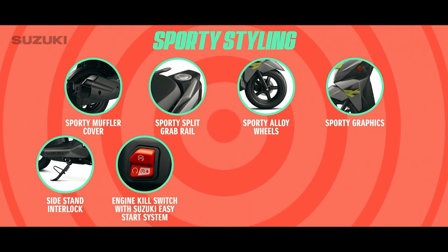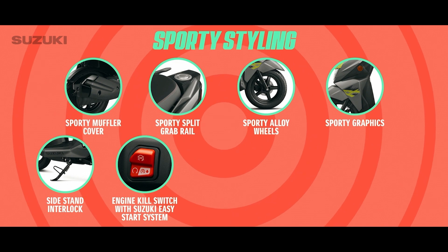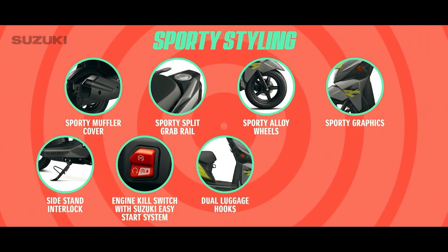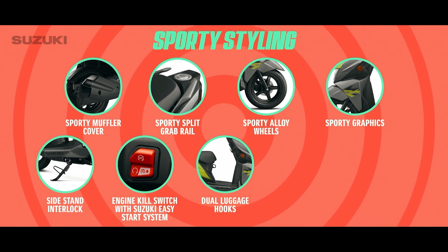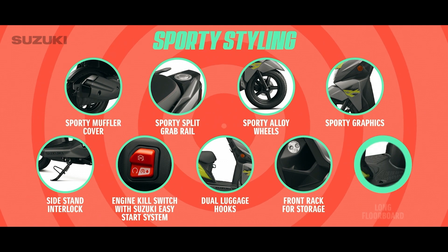Engine kill switch with Suzuki easy start system for stress-free switching off and switching on. Dual luggage hooks to conveniently hang more bags. Front rack for ample storage space. Long floorboard for a comfortable and stylish riding posture.